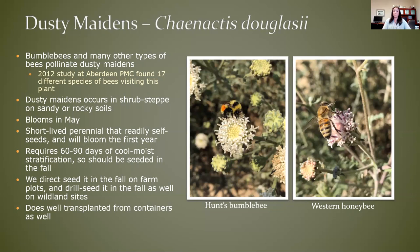Conactus does great as a transplant from containers as well. So if you do want to plant it in the spring, that's your best bet — use containers.